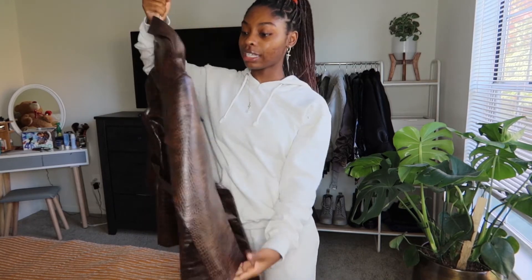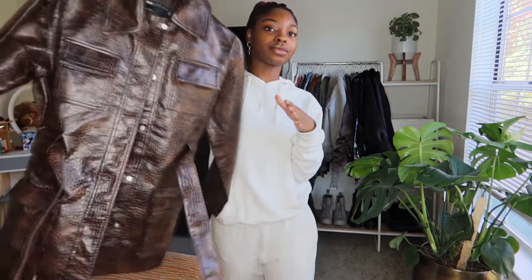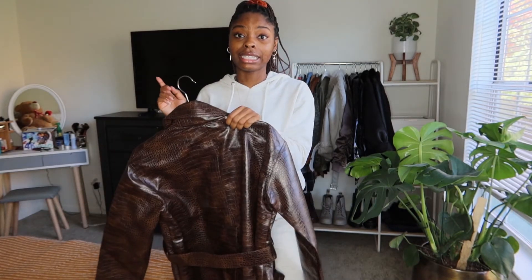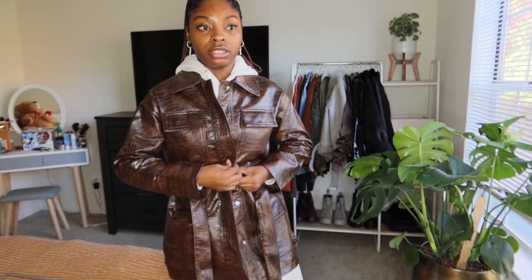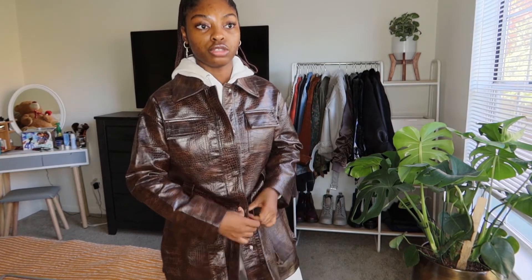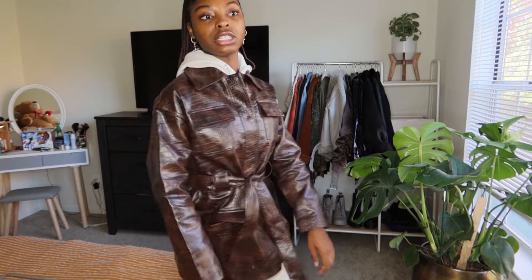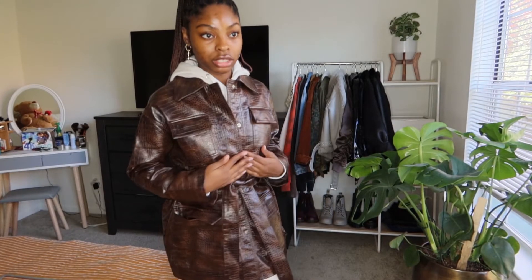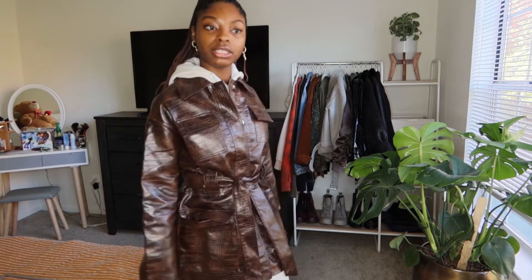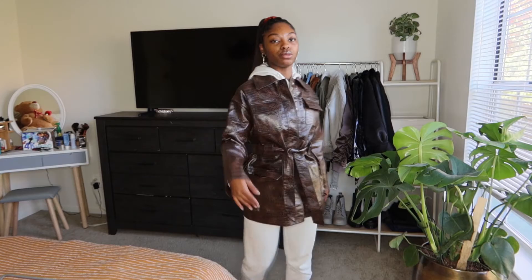This next jacket is like a mini trench coat. It's croc, it's brown — it's giving me everything I need. I saw it and was like, I need this, I gotta cop it. I got this from ASOS in a size zero. It fits well; it's supposed to be a bit oversized. I think this is the smallest size they have and probably the only size left. It's beautiful — it has buttons. I'll probably just use the two middle ones, wrap the belt around, and now she looks fitted.